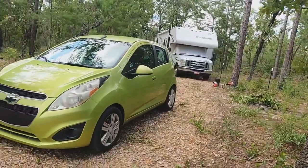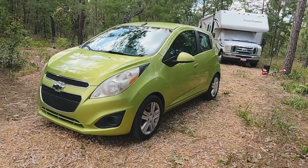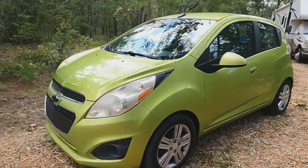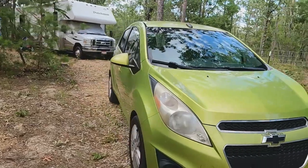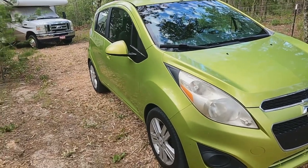Without further ado, we did end up picking up a car. It wasn't the car I was initially going to go look at, but this one worked out for us — it was a lot closer. So I'd like to introduce you to our new, well new to us, 2013 Chevy Spark. This is a front-wheel drive tiny little car — and when I say tiny I mean it's really tiny. It's not as small as a smart car but it's not much bigger.